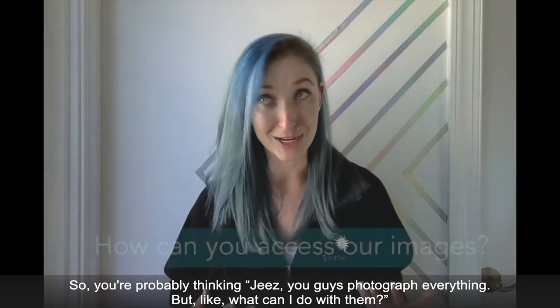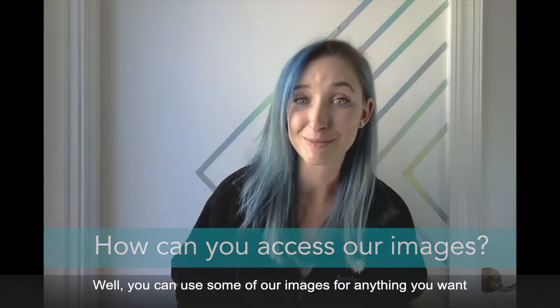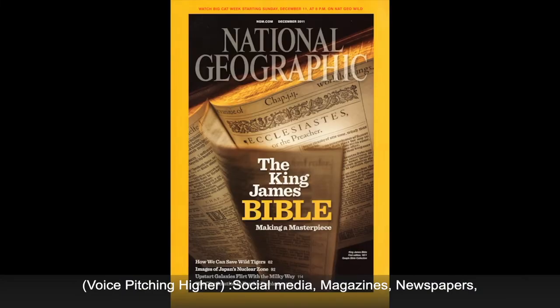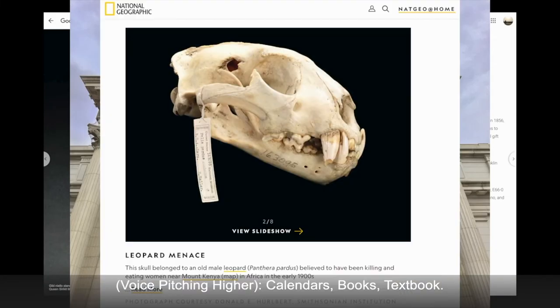You're probably thinking, jeez, you guys must photograph everything — but what can I do with them? You can actually use some of our images for anything you want through our open access initiative. And you can see our pictures all over the place, including social media, magazines, newspapers, research papers, advertisements, postcards, envelopes, documentaries, news, calendars, books, and textbooks.